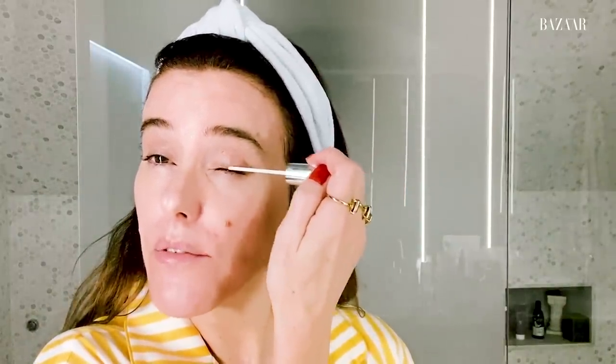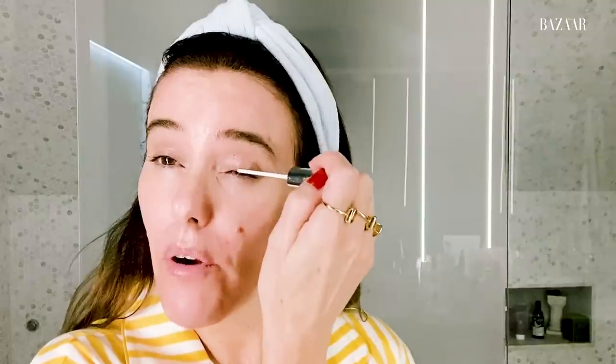I also use the lash serum by the same brand — New Lash. I've tried lots of different lash serums and this one is the best because not only does it make the lashes grow, it doesn't give me any irritation, whereas some other ones have caused quite a lot of irritation. I apply a thin layer close to my upper lashes. I keep this by the bed — it's the only way I can remember to use it every night, with a little mirror and both products next to the bed.